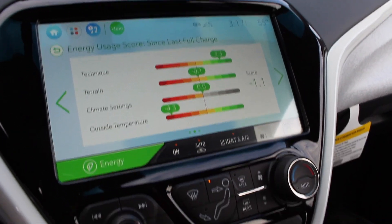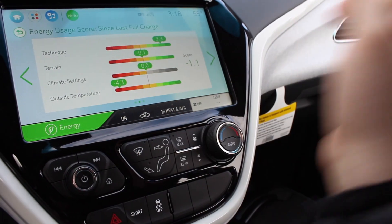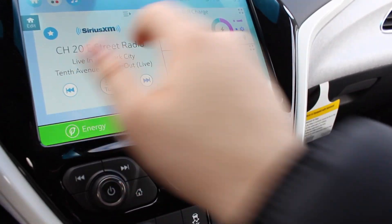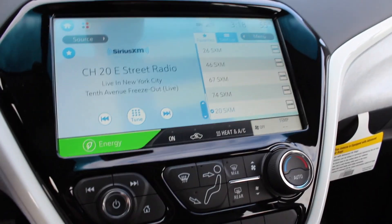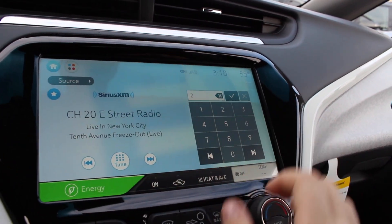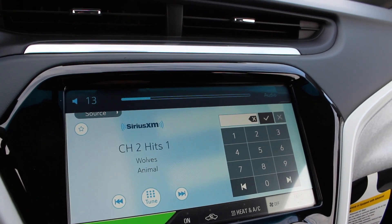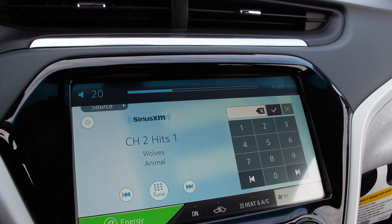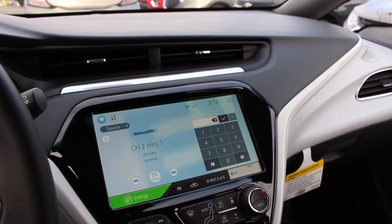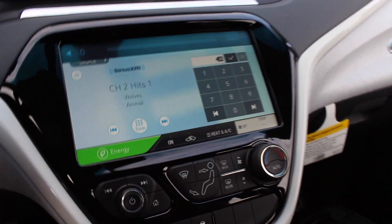You can turn on the climate controls and everything on the screen. Going back home and going to audio — it is a six speaker audio system.